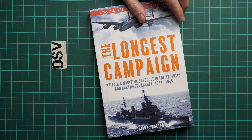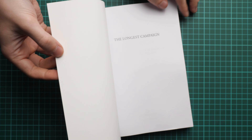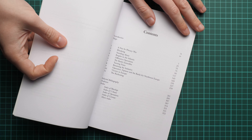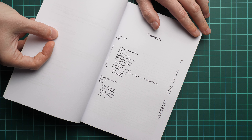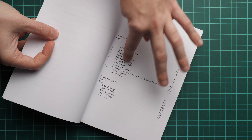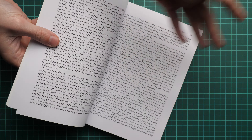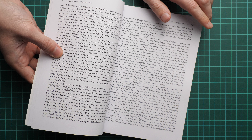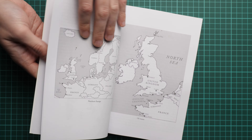First of all, this book offers a complete and balanced account of the activities, results, and relevance of the British maritime campaign, which sounds quite impressive. Looking at the contents page, we have more than 300 pages inside with a clear separation by various chapters. The overall layout is easy to read — not really small letters but not excessively large either.